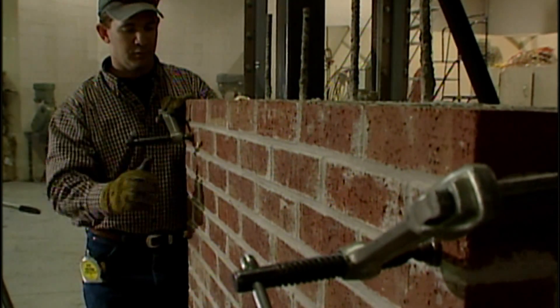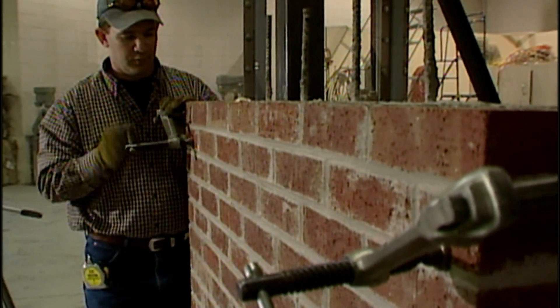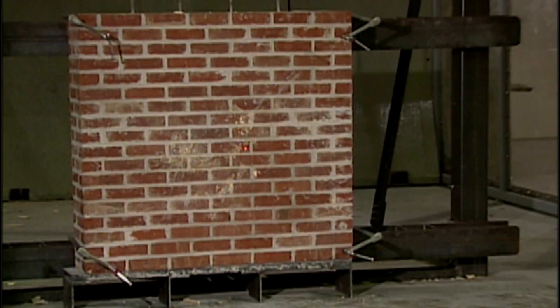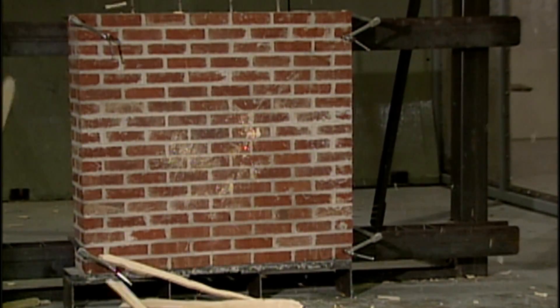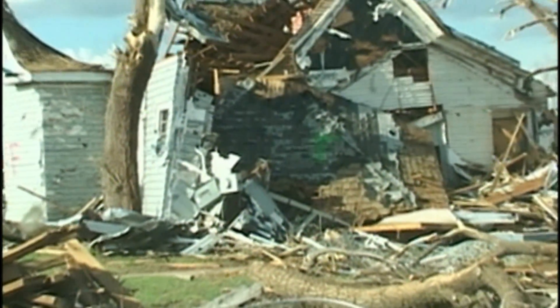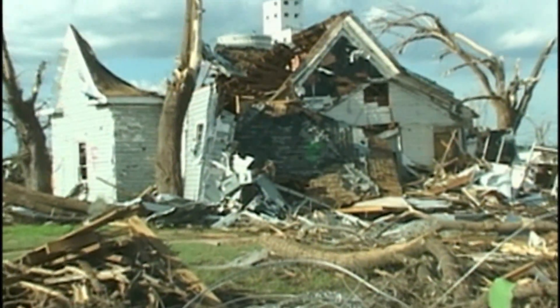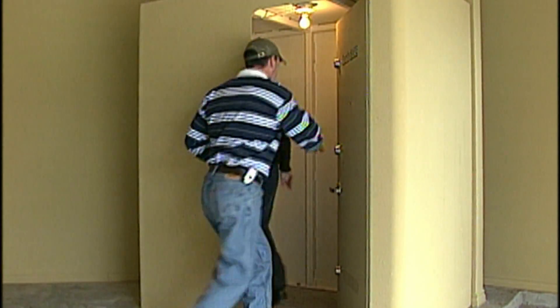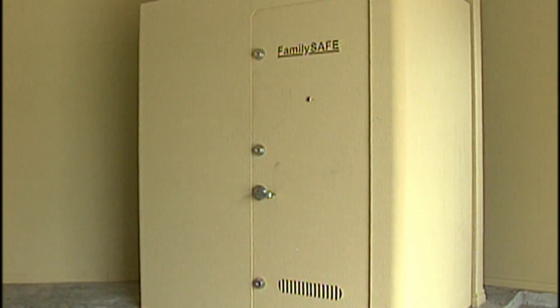The masonry does a good job provided it's reinforced, but if it's not reinforced then it provides little protection against the impact. So with ordinary construction, a brick veneer house is not safe at all. Studies here have led to the development of life-saving above-ground storm shelters and reinforced safe rooms built directly into home floor plans.